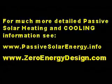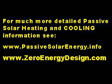For much more detailed passive solar heating and cooling information, see PassiveSolarEnergy.info and ZeroEnergyDesign.com.